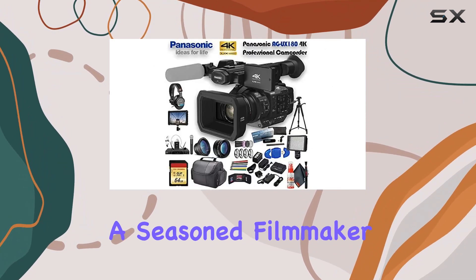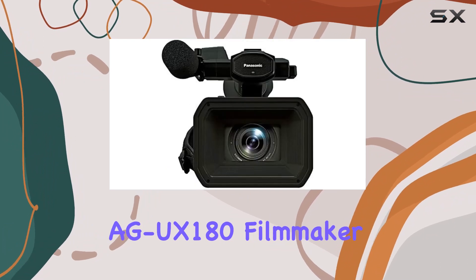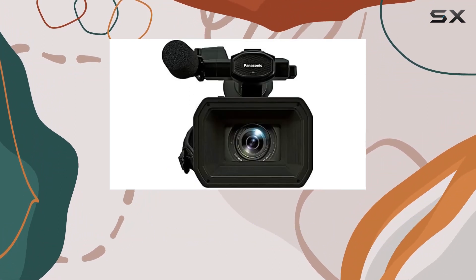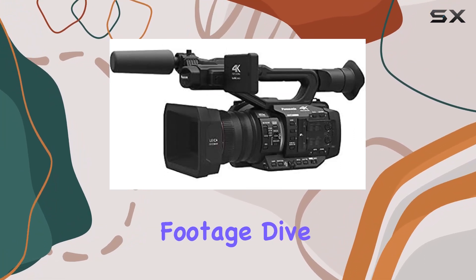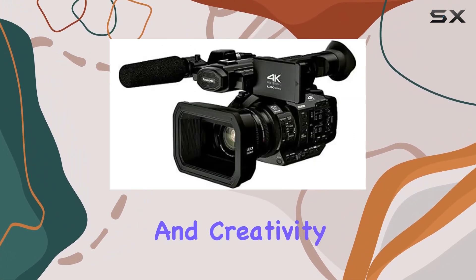Whether you're a seasoned filmmaker or just starting, the Panasonic AG UX 180 Filmmaker Bundle offers a comprehensive solution for capturing professional-grade footage. Dive into the world of 4K filmmaking with confidence and creativity.